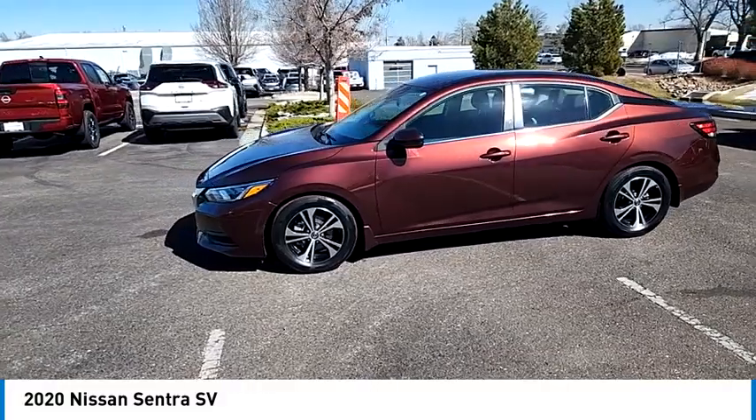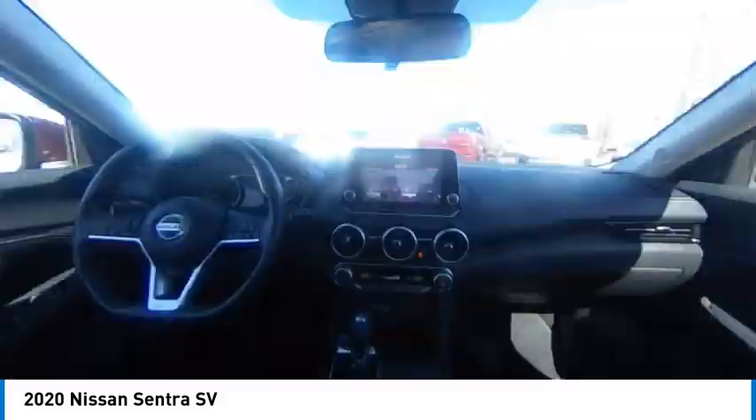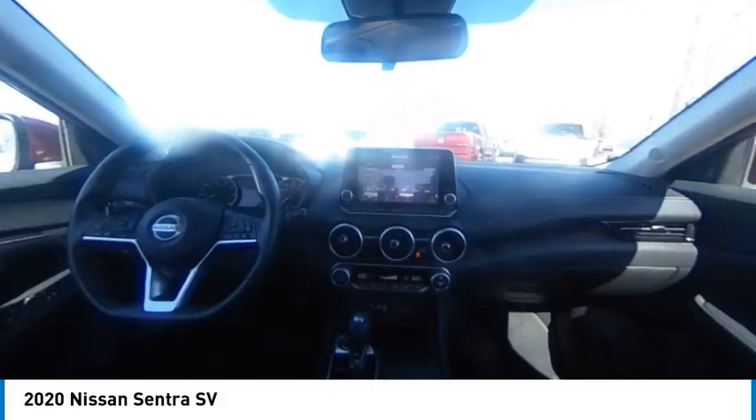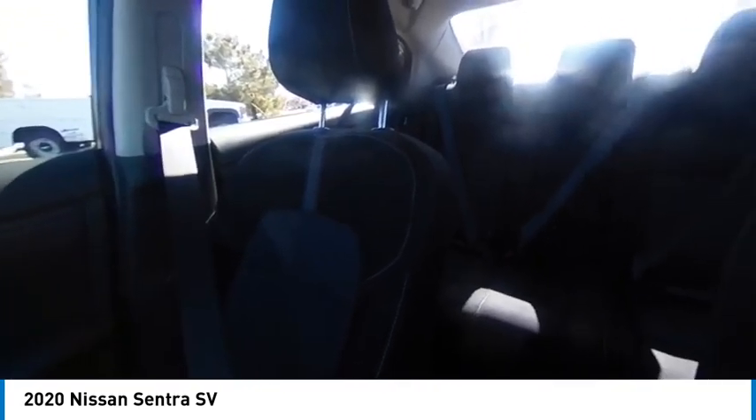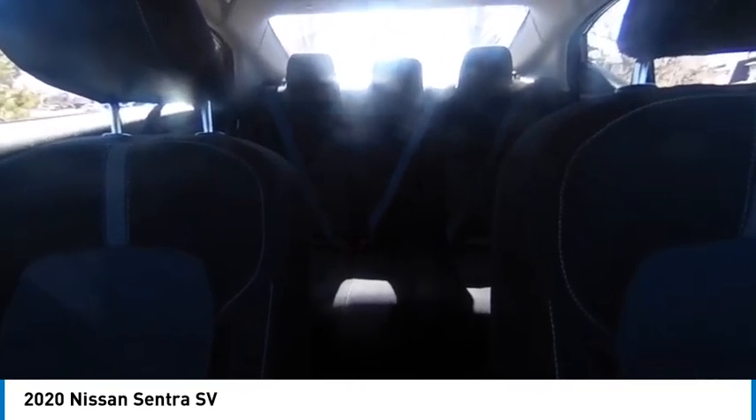Tire pressure monitor, blind spot monitor, heated mirrors, alloy wheels, aluminum wheels, remote engine start, brake assist, stability control, remote keyless entry, rear parking aid.